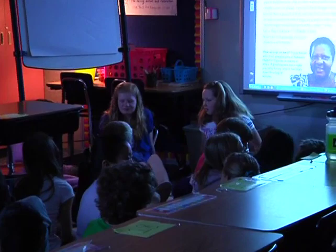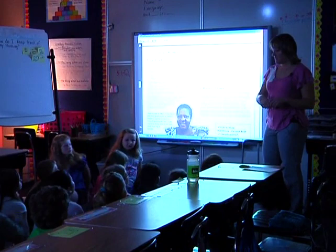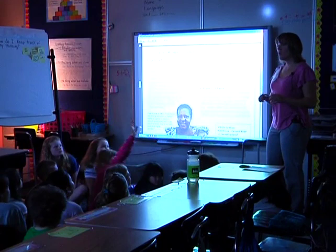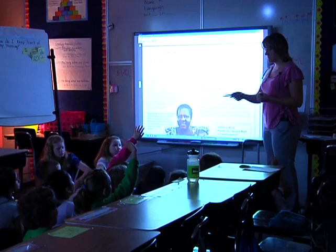Five, four, three, two, one — everybody's pyramids up. Check your thinking. How do I keep track of my thinking? You find things that you think are interesting, or things that are your opinion, and you write them down. She said two important things: things I found interesting, and things I was wondering about — and I wrote them down.